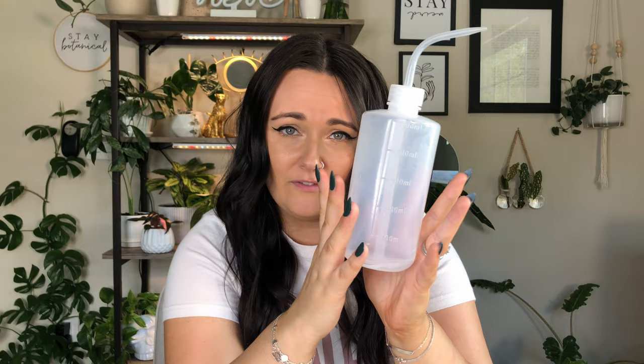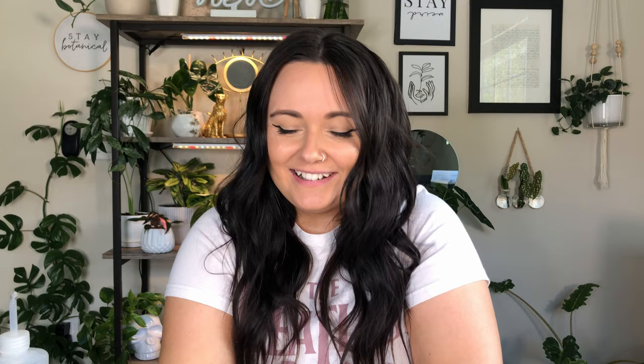Another great stocking stuffer is a hygrometer — these are lifesavers, especially in winter. You want to monitor temperature and humidity for your plants and your home. The one I got is by Duquois, from Amazon, and I actually just ordered a second one because I want one for my table near my southeast-facing window to monitor how warm it gets there and how well my humidifier is working — which brings me to my next favorite thing: a humidifier.